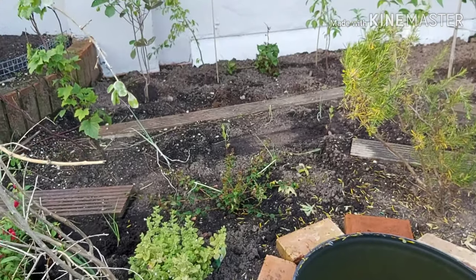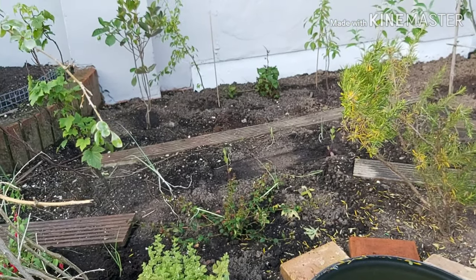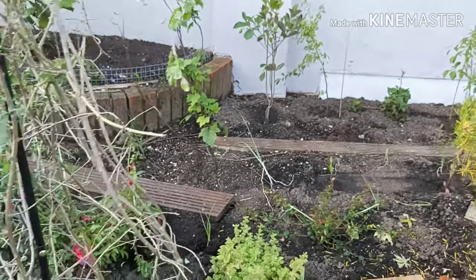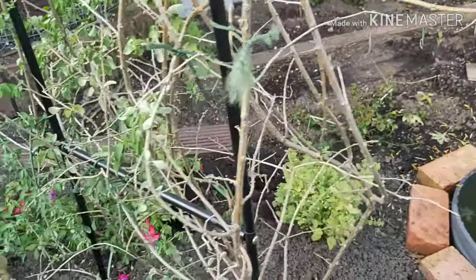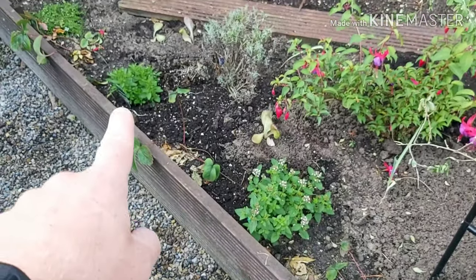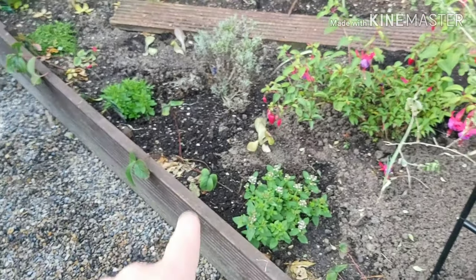So we've got the second Chilean guava, a few more leeks, a couple more verbena bonariensis, a blackcurrant bush, more lemon balm, a couple of different types of marjoram, and another strawberry plant.